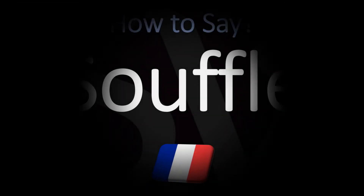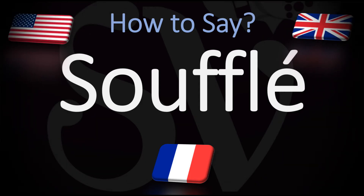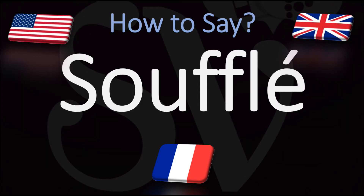Bonjour! This is Julien, the Frenchman who makes French pronunciation videos here on YouTube. We are going to be looking at how to pronounce — with the typical original French pronunciation as well as the standard English pronunciation — the name of this baked egg-based dish which originated in the early 18th century in France. It can be made in combination with other ingredients,